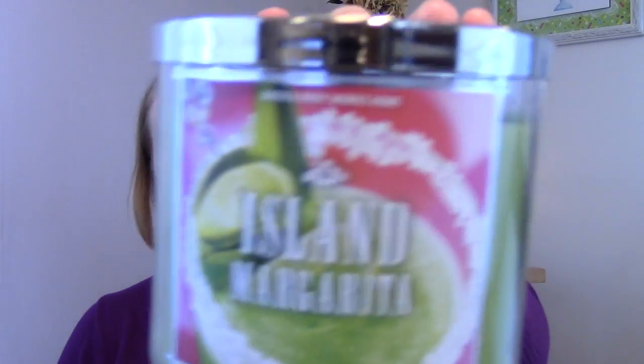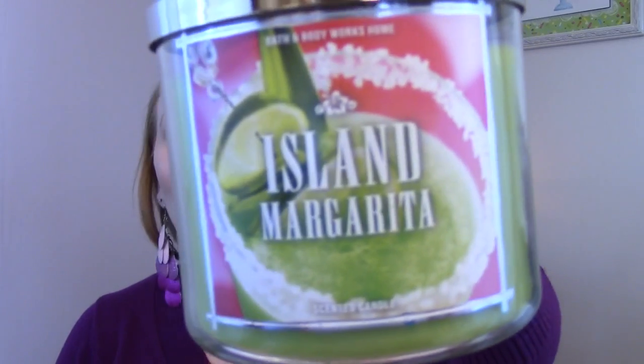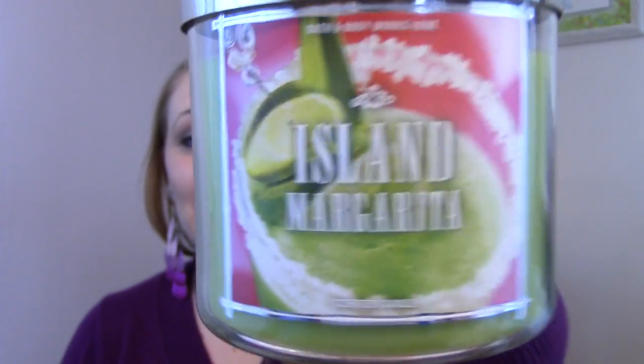The second candle I got was Island Margarita. I think this is the most beautiful packaging like ever — it's just so bright and cheerful and I love it. I just really love the scent of the Island Margarita candle, so now I have two of these.